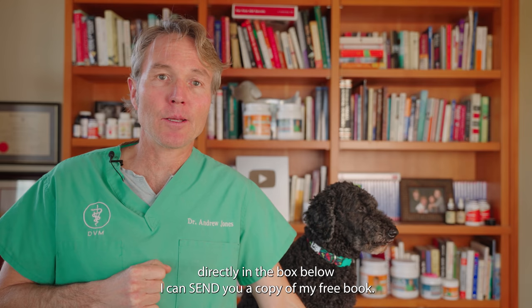Hello, welcome back to my channel. If you're new, welcome — click here to subscribe, hit the bell to sign up for notifications, and when you click the link directly in the box below, I can send you a copy of my free book.